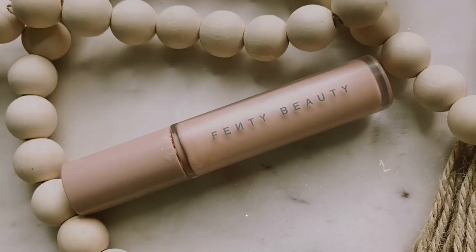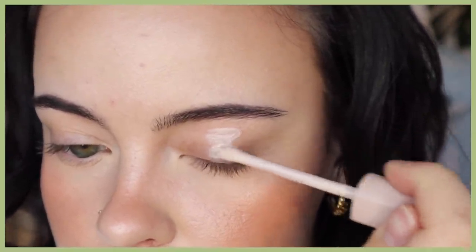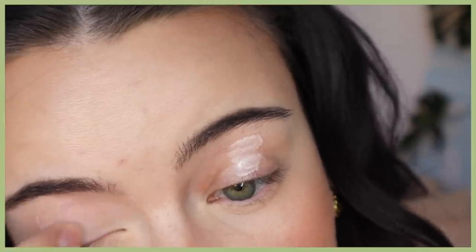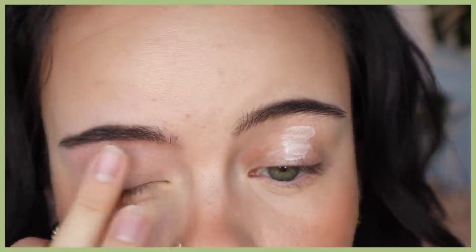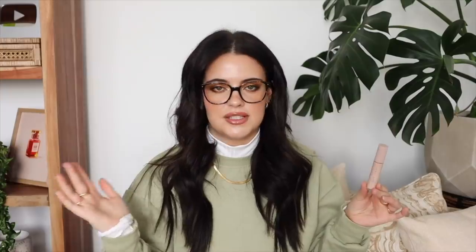Now getting into my eye products. The first thing I want to talk about is eye primer — I've been loving the Fenty Beauty one. It has a really waxy finish, and if you have super oily eyelids this is the perfect eye primer for you. Before using this, my eyeshadow would never last throughout the day; by the end of the day it would be completely creased and ruined. But with this, my eyeshadow lasts 12-plus hours. I use this in all of my videos every single day.